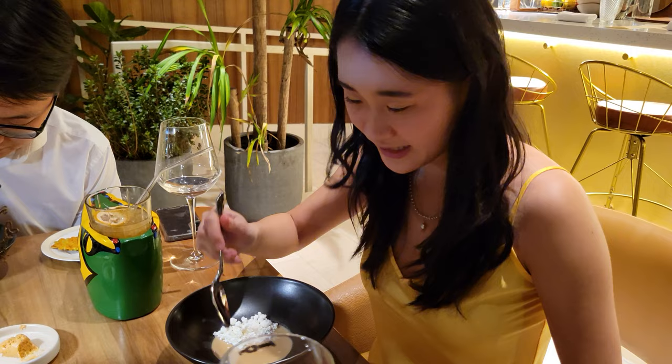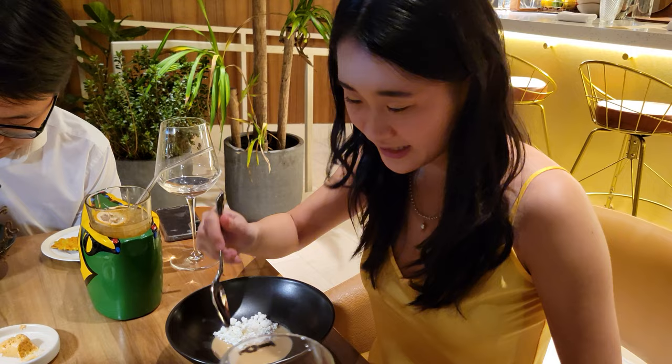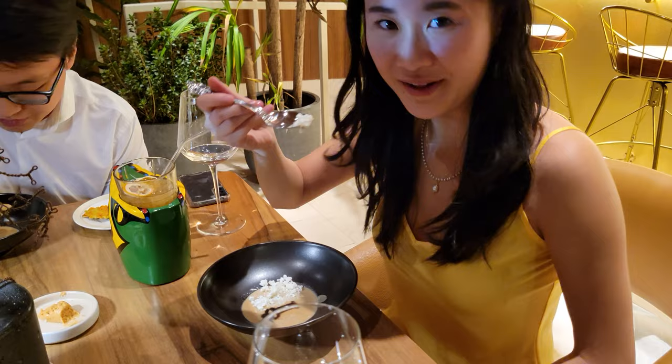We have onion and white chocolate soup. I'm going to try the onion side first. That is a very good onion soup. All right, now let's try white chocolate. Very sweet white chocolate. To be honest, I'm still not sure how well they go together in my opinion, but I guess that's why they said not to mix it. So interesting.